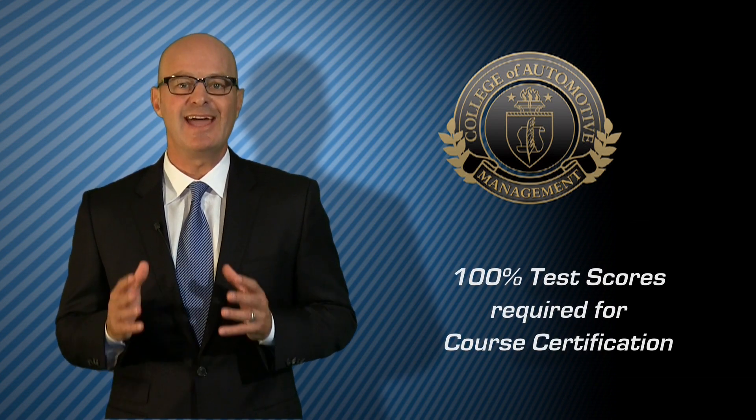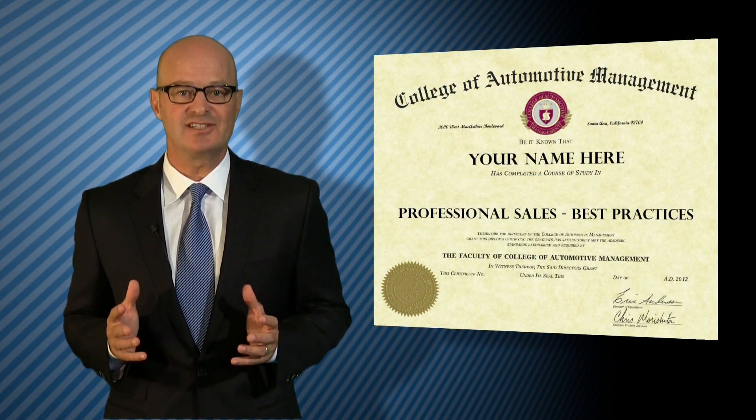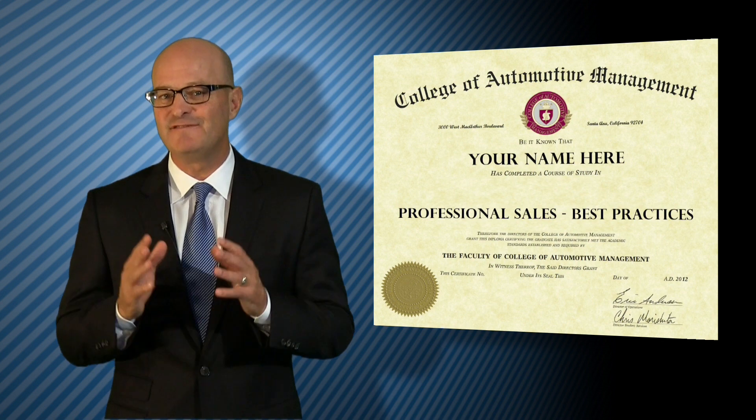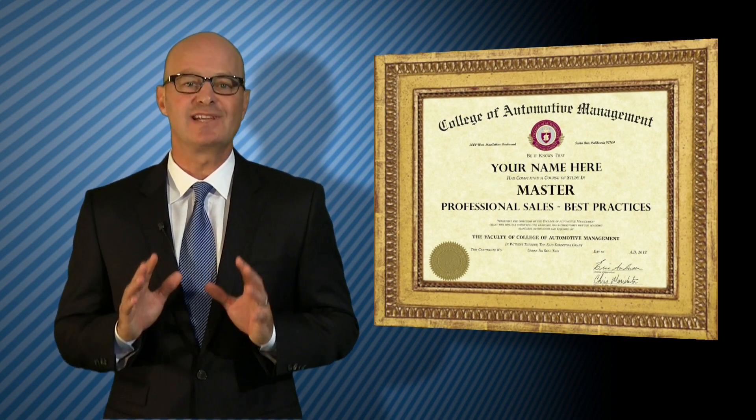As this first course of professional selling is completed and 100% test scores are achieved, the first certification is earned. Then, to help provide additional incentive and focus to each employee, salespeople are encouraged to earn master's level certification.